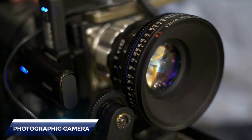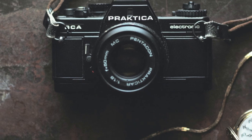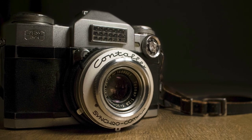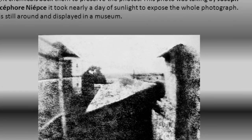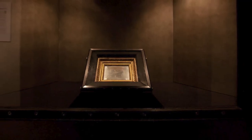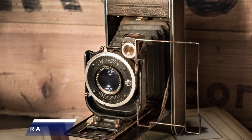Historians generally accept that the first photographic camera was developed in 1816 by Frenchman Joseph Nicéphore Niépce, though the camera's origin relied on centuries of contributions. Niépce created photographic images onto silver chloride lined paper, and the oldest surviving photograph is one he made around 1826. The original shot is still on exhibit at the University of Texas in Austin.